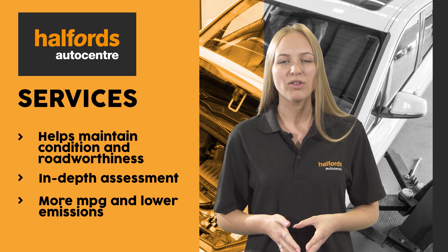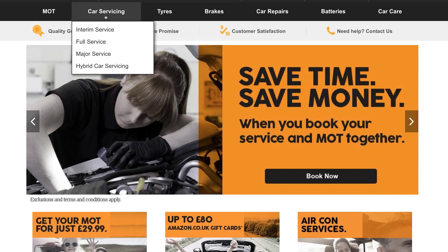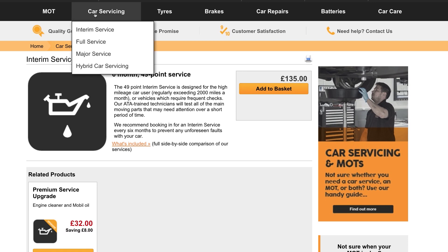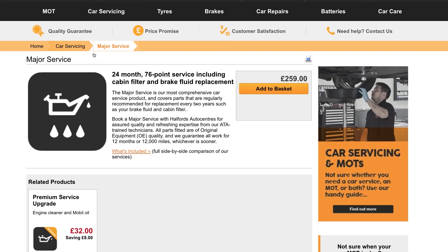We offer three types of car services: interim, full, and major service. Our interim service is a 6 month service ideal for the high mileage user. Our full service is a comprehensive yearly service, and our major service is a 24 month service which covers all areas of essential maintenance.